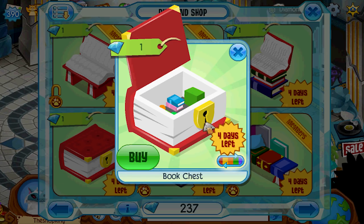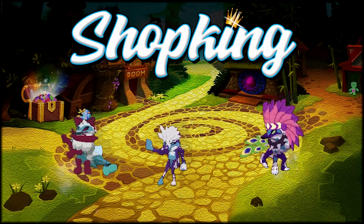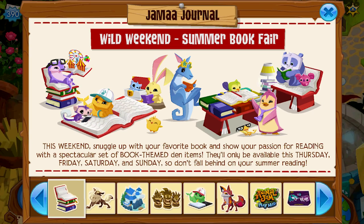Book chest. Yeah, it's the Shop King. Yeah, it's Shop King time. What's going on everybody, Shop King in the house? Wild weekend summer book fair.